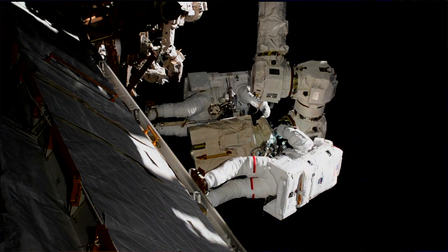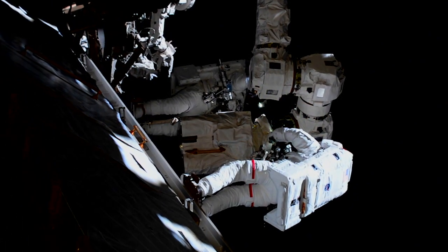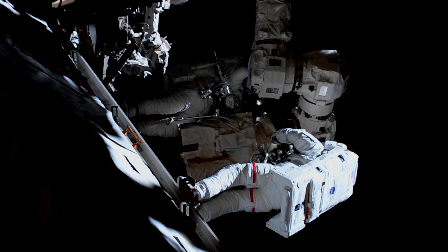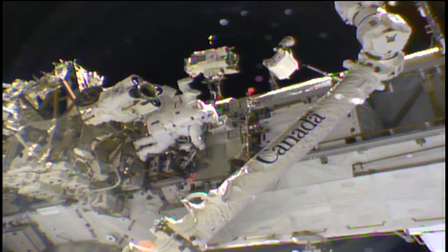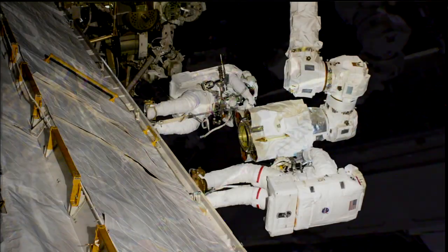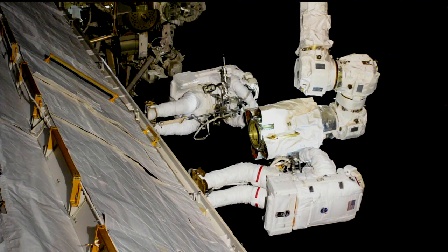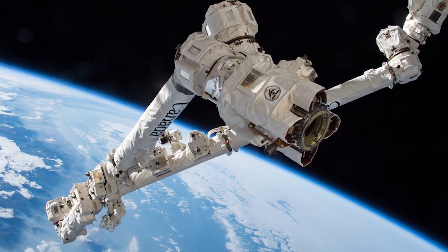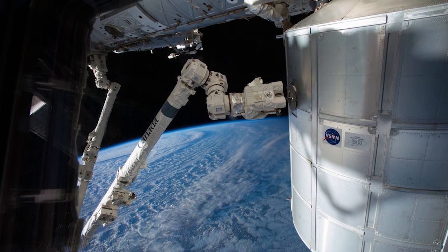The first of three October spacewalks took place this week. NASA astronauts Randy Bresnik and Mark VandeHei spent several hours working in the vacuum of space on Thursday. After getting suited up and out the door, the duo went right to work on their primary task: replacing one of two latching end-effectors on the station's robotic arm, Canadarm 2. This is the part of the arm that grabs onto things, from visiting spacecraft to the space station itself.